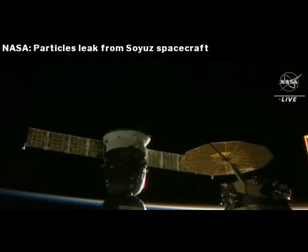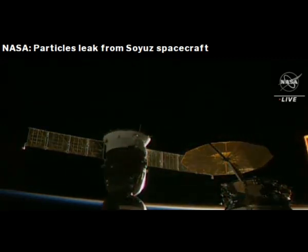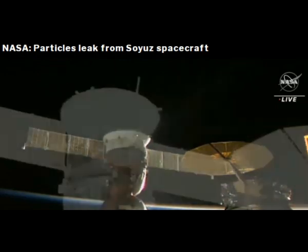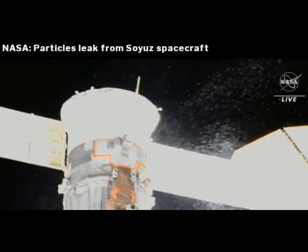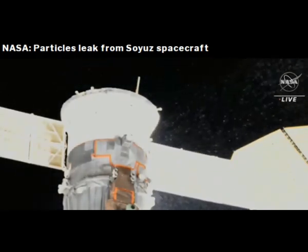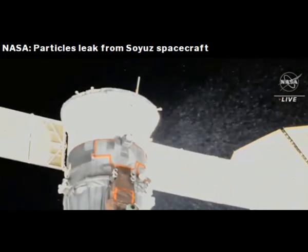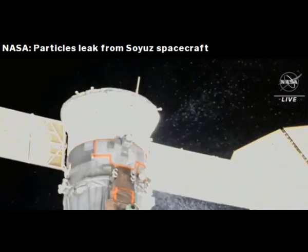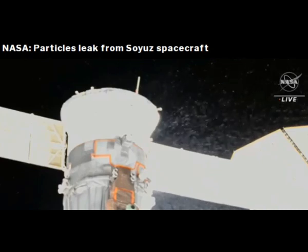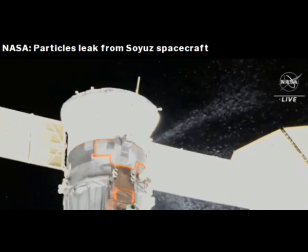As Roscosmos explained, until the cause of the emergency situation is determined, a decision was made to postpone the launch of the Soyuz MS-23 spacecraft. The rescue capsule is now expected to launch sometime next month, while Roscosmos works together with NASA to probe the source of the coolant leakage, with a particular focus on the materials and tech used in manufacturing these capsules. Kirkalyev said: 'We need to conduct a thorough analysis to make sure that it would not affect similar components that will be used in the future. This is the most important task.'